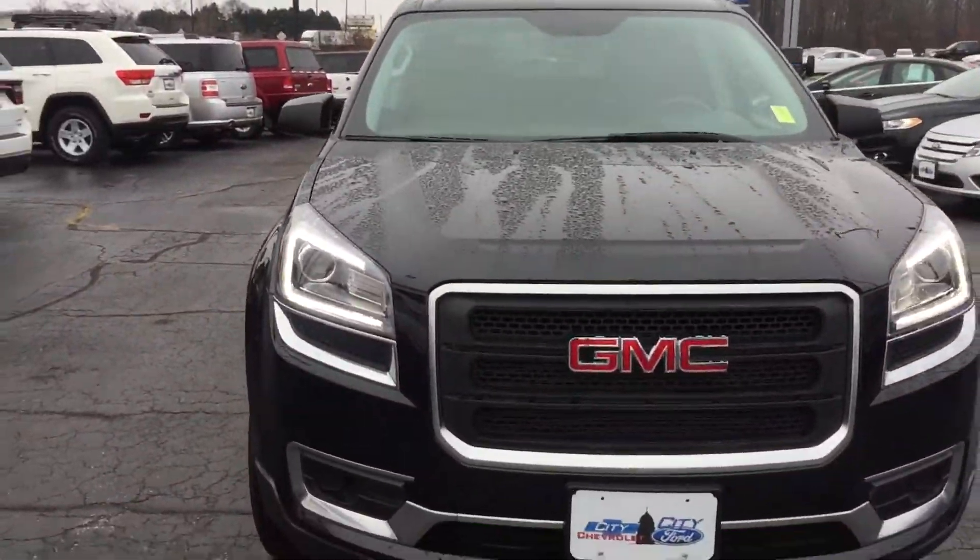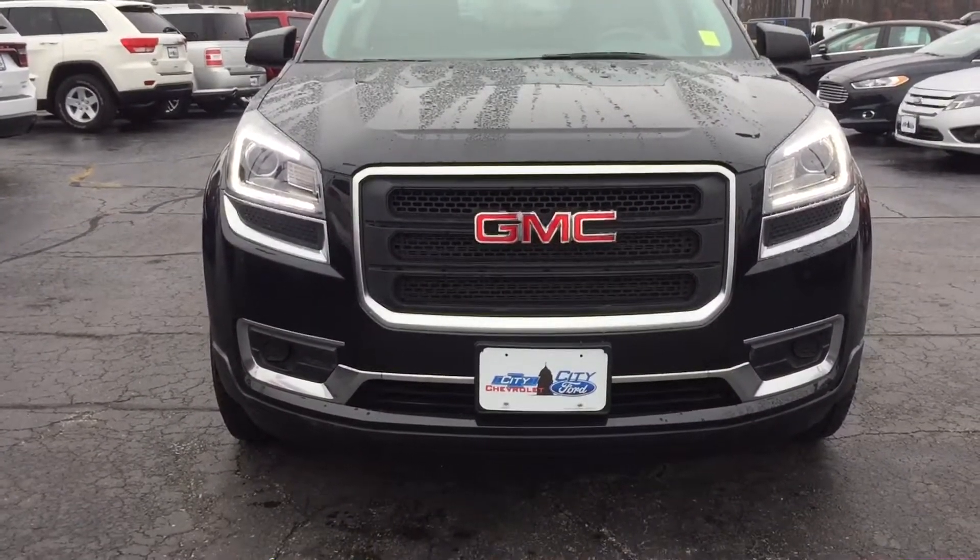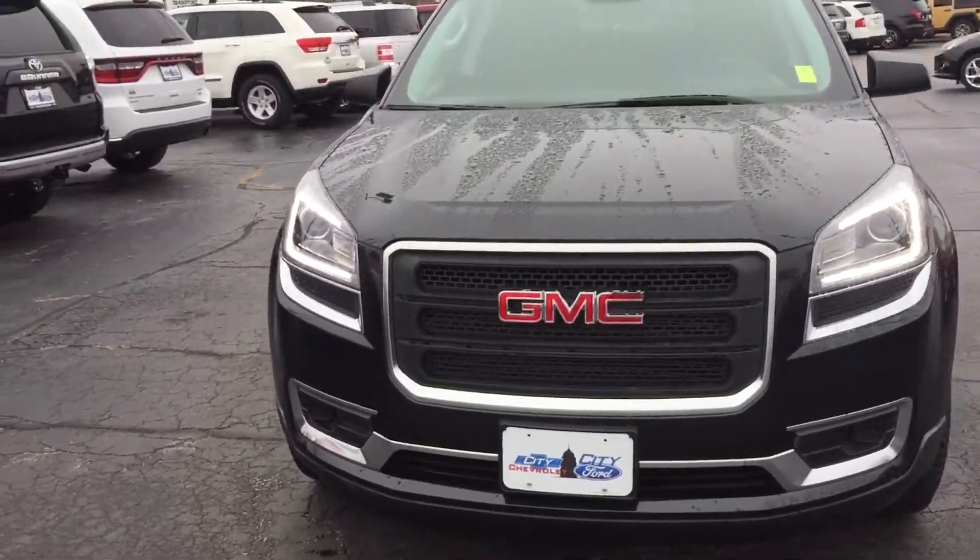Really sharp LED lights on the front — kind of hard to see with the video, but they are amazing.